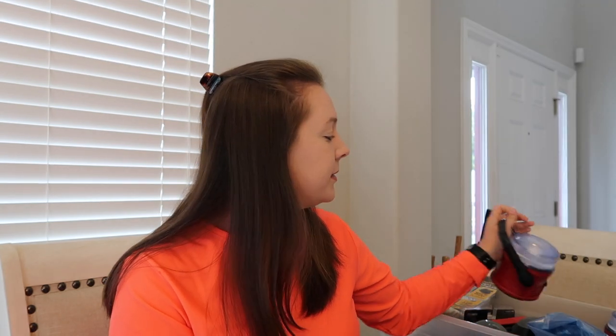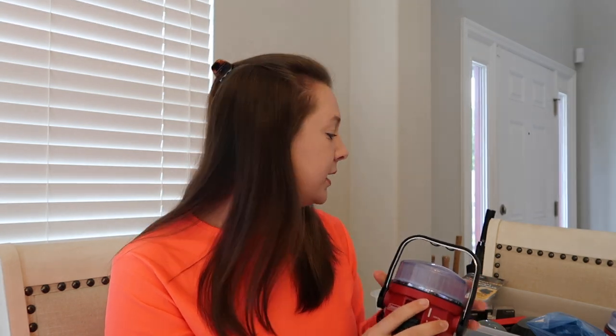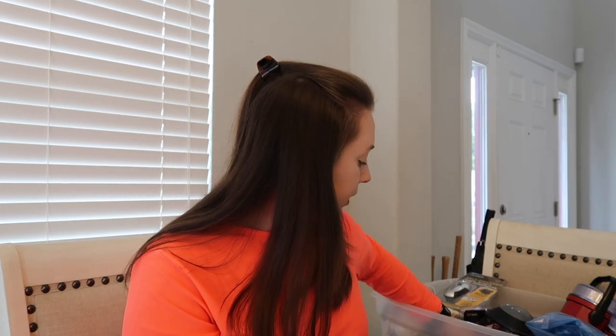This is our hurricane kit over here, and I'm going to show you a few of the things in here. We have a lot of the same items in multiples. These are battery-powered lanterns. This one is a wind-up one — you crank it and turn it on. It has a button to turn on and off and you charge it by cranking it up.